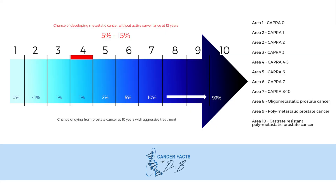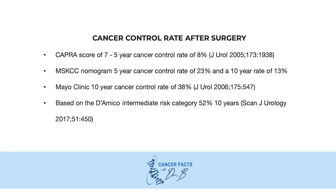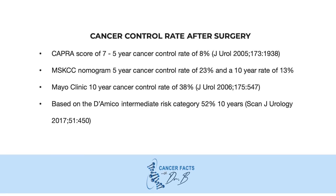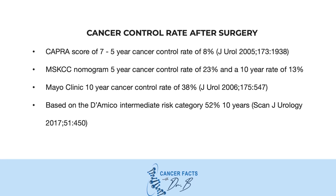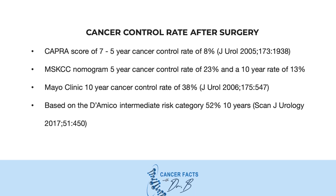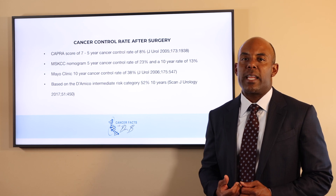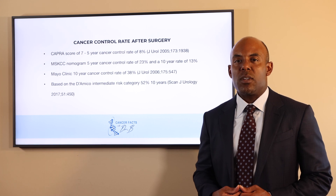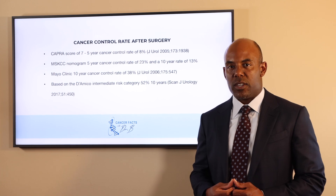Here is a list of the cancer control rates after surgery. With a CAPRA score of 7, his 5-year cancer control rate is only 8%. Based on the Memorial Sloan Kettering nomogram, his 5-year cancer control rate is 23% and his 10-year rate drops to 13%. Based on the Mayo Clinic data, the 10-year cancer control rate is 38%, and based on the Diameco intermediate risk category it is 52% at 10 years.